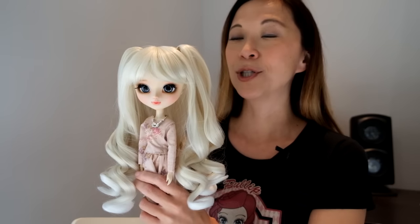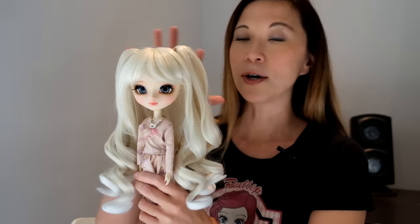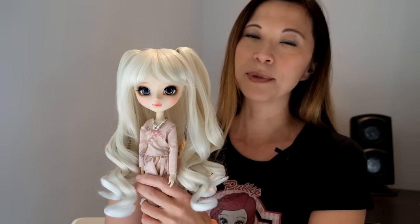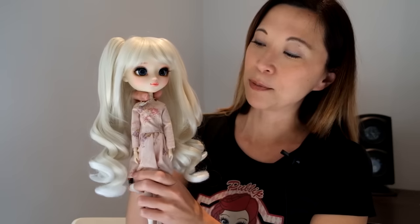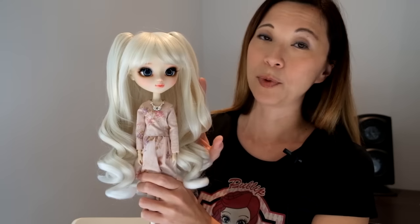I had her do just the face up. So what I'm going to do is talk about the doll, and then end with the face up, because I really think that's what I want you guys to see here. But I did take a little bit of time to put this doll together. So let me start with the wig here.